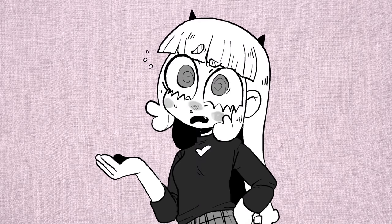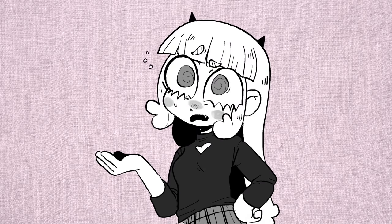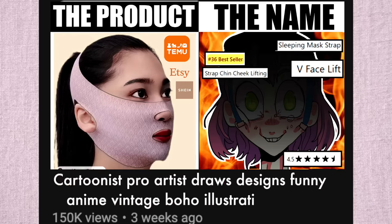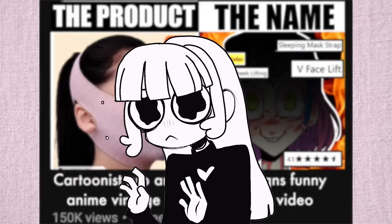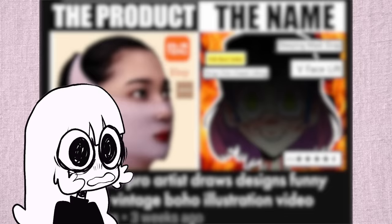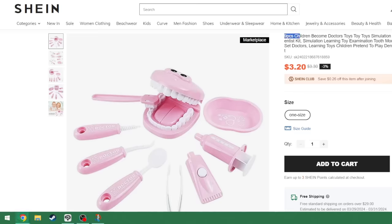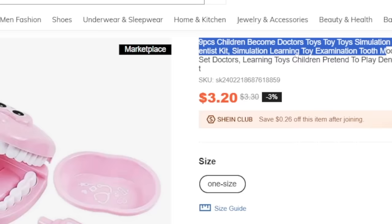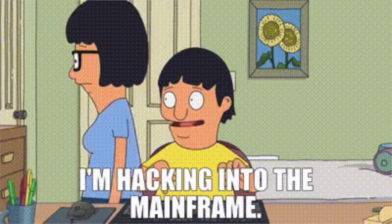Hey everybody, it's Lavender Town. Would you have been more likely to click on this video if I titled it something like 'cartoonist pro artist draws designs funny anime vintage boho illustration video'? That title is kind of a mess, but if it sounds kind of familiar, that's because on certain websites, product titles are designed around jamming in as many keywords as possible to improve their search engine optimization.